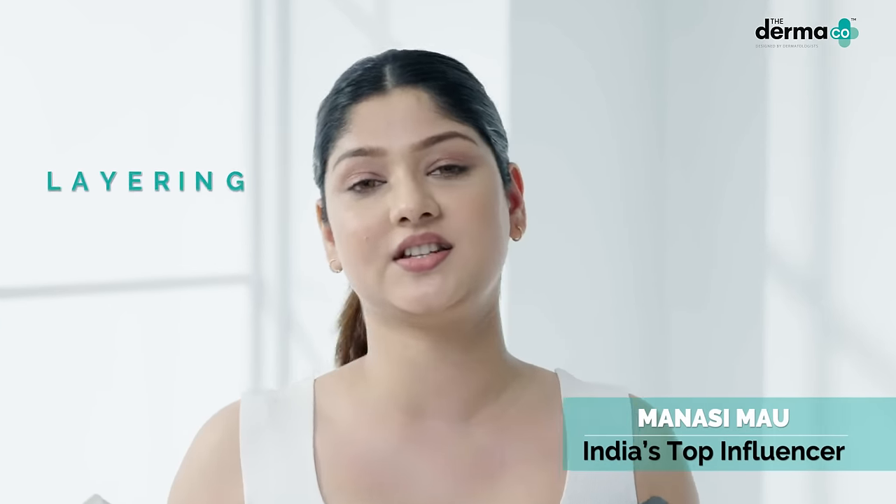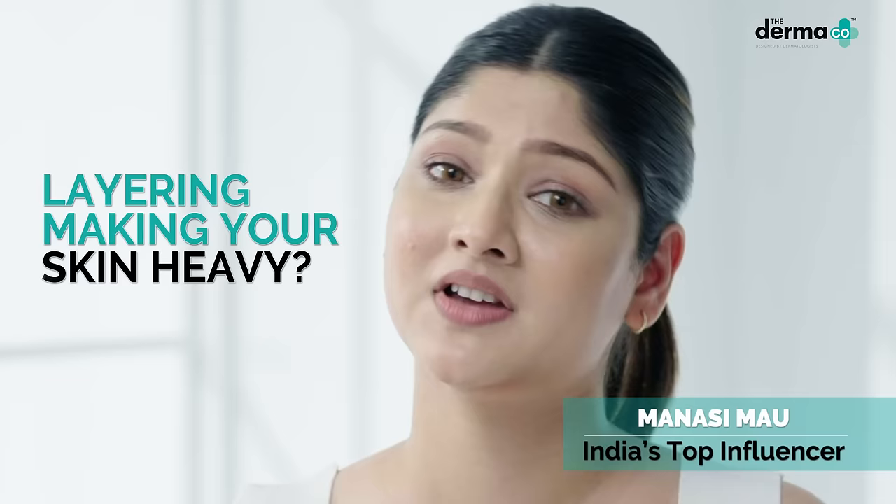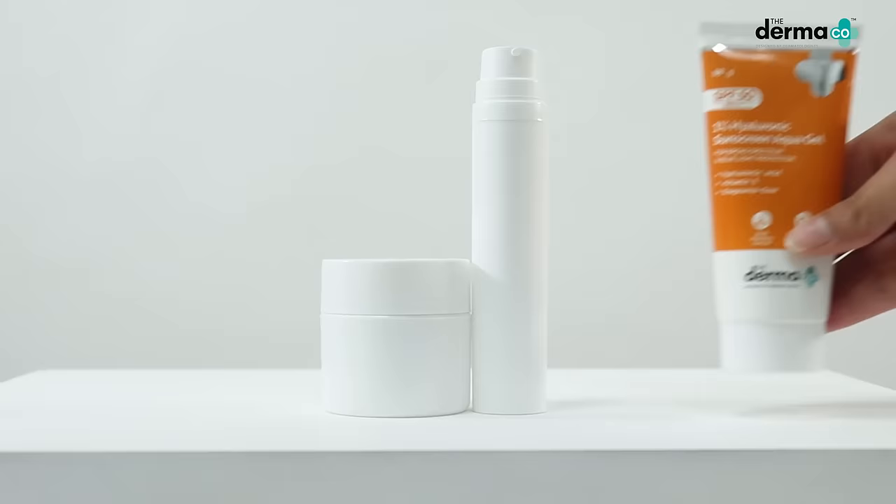I was using a sunscreen and a moisturiser for sun protection and hydration. Then I found a sunscreen with SPF 15 that is enough to give me both — the Dermaco 1% Hyaluronic Sunscreen Aqua Gel with Hyaluronic Acid.